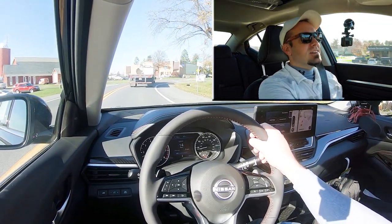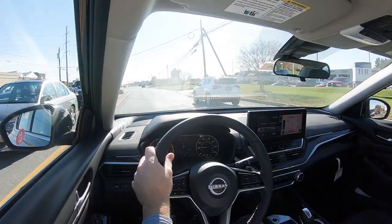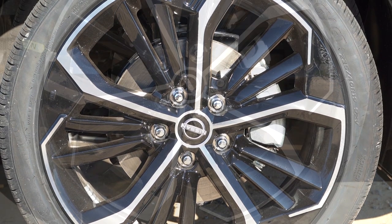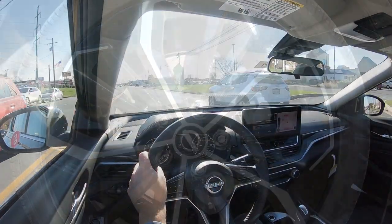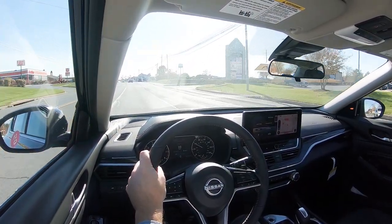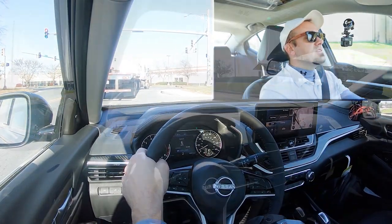Braking is equally important. Up front you'll find 11.7-inch ventilated front discs; in the back, 11.5-inch solid rear discs. The 60-to-zero stopping distance comes in at a pretty impressive 120 feet. Braking feel on my short test drive has been 100% perfectly fine — definitely not going to have any issues there.